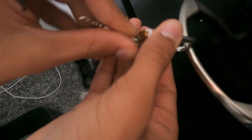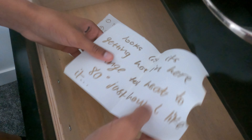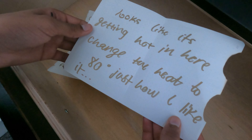Found it! Now we got it — that's probably for this. Yes sir, that's gold! Bro, are you kidding me? I literally suck at math. The clue says: 'Looks like it's getting hot in here — change the heat to 80.'